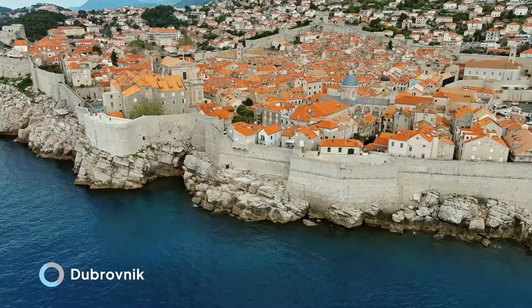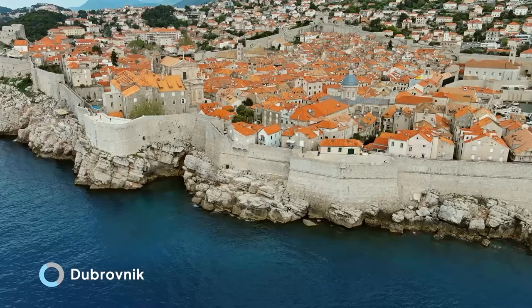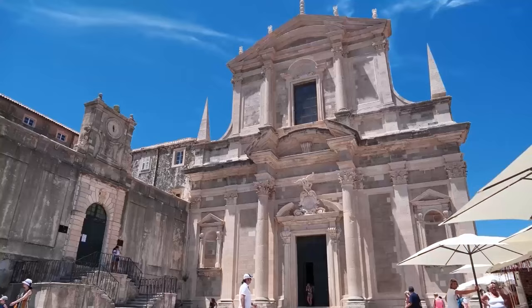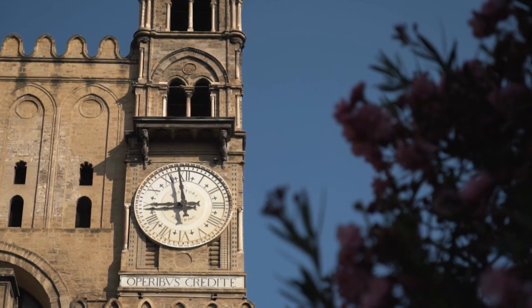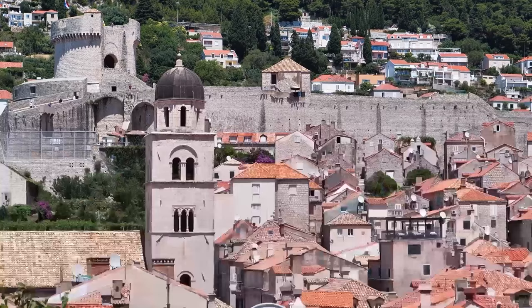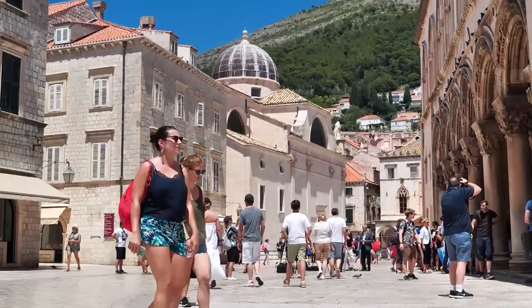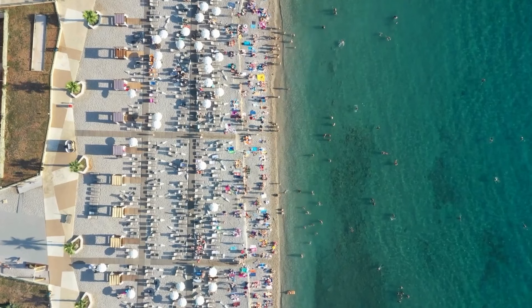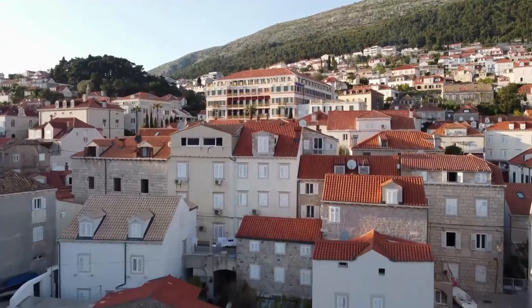Dubrovnik is a stunning city — a UNESCO World Heritage Site since 1979, and a place that, if you have the chance, you should visit. But Dubrovnik is not just about history and architecture; it is also a city of vibrant culture and exciting activities. You can walk along the city walls, enjoy the local cuisine, explore the city scene, or simply relax on one of the many beautiful beaches. We highly recommend you stop and spend at least a day in Dubrovnik.